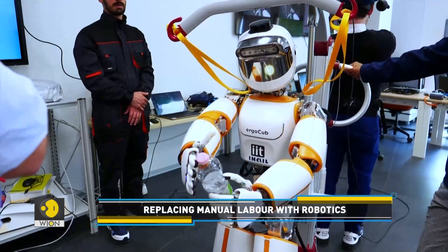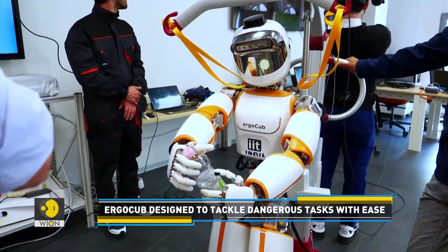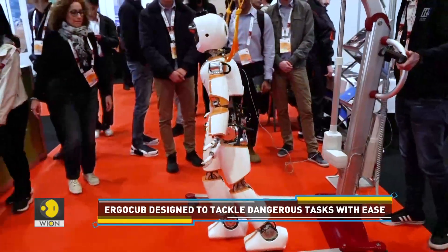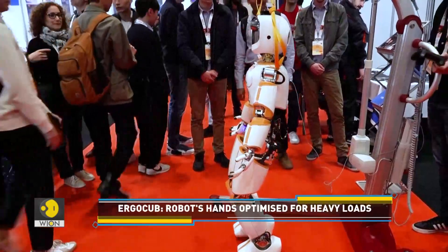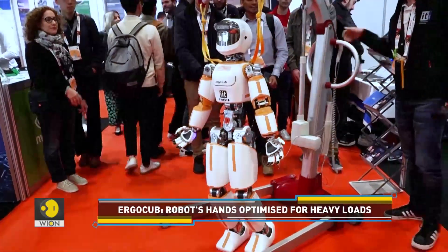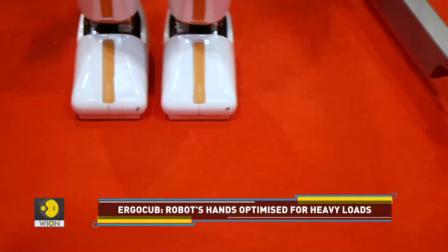At a recent demonstration in London, an ErgoCub robot was teleoperated by a scientist at the IIT lab in Italy. The team envisions workers of the future could slip on a VR headset and gloves to pilot their robot through the more laborious tasks. According to the engineers, the robot's hands are optimized for carrying heavy loads.